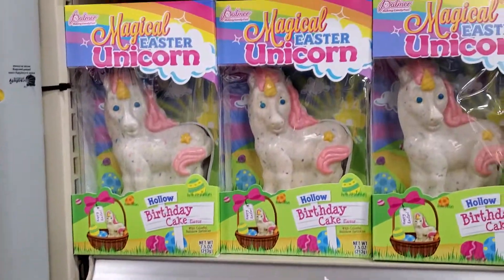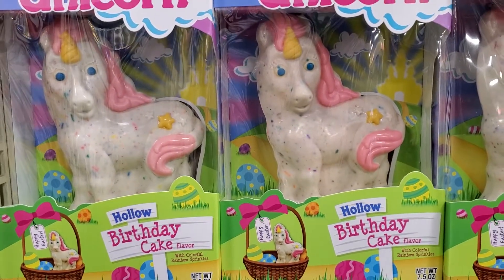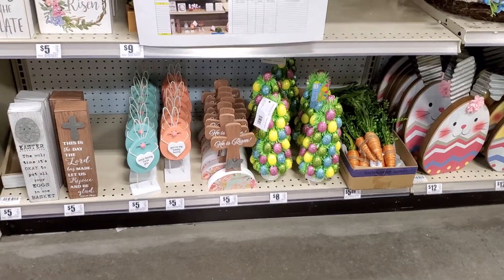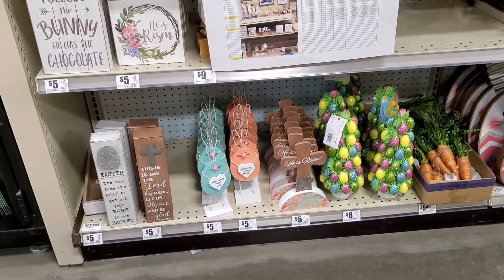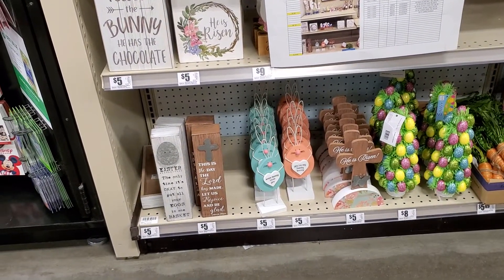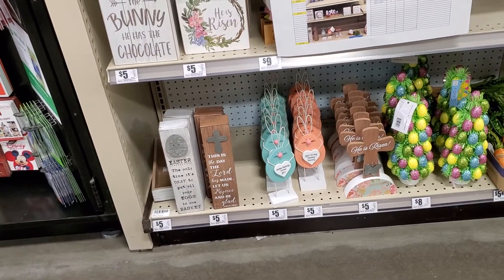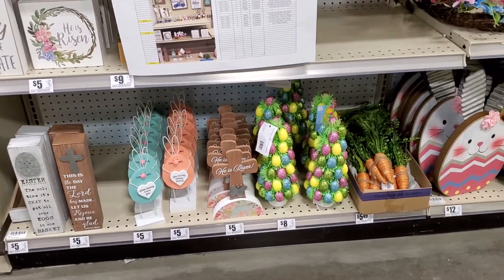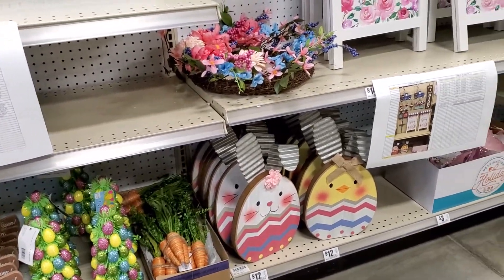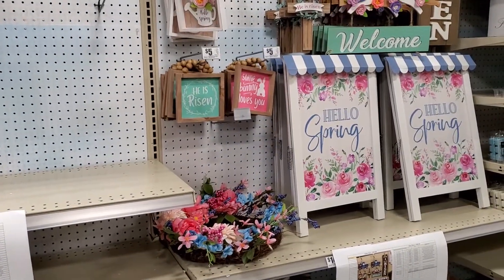Let's see what they have — these are so cute! Some more Easter stuff: as you see, the rabbits, 'This is the day the Lord has made, let us rejoice and be glad.' And then you've got the Easter tree, the carrots, then a bunny made out of wood. 'He is risen' — hello spring!